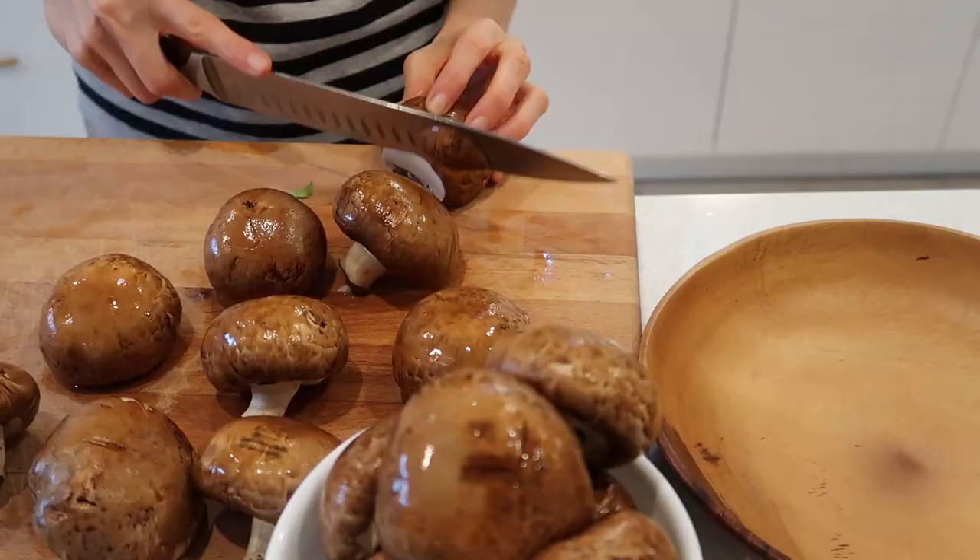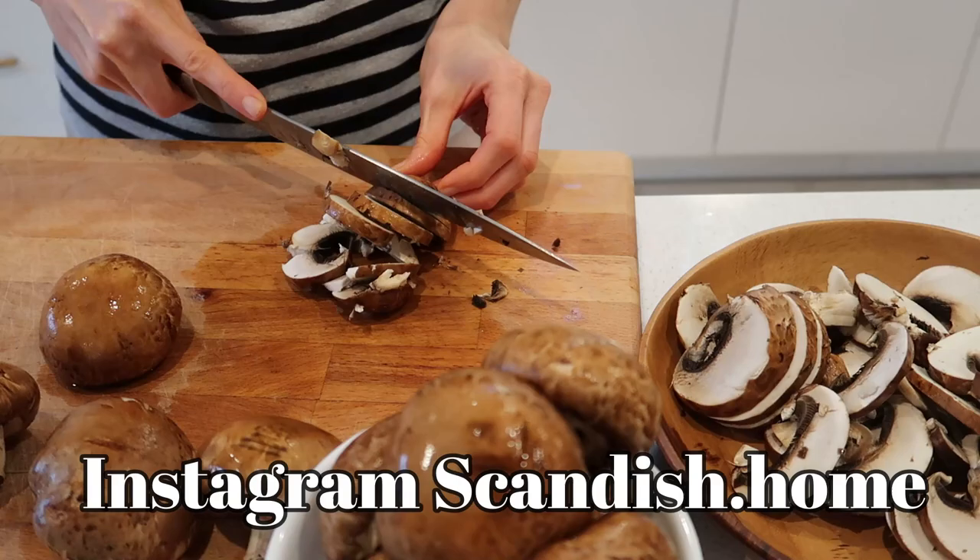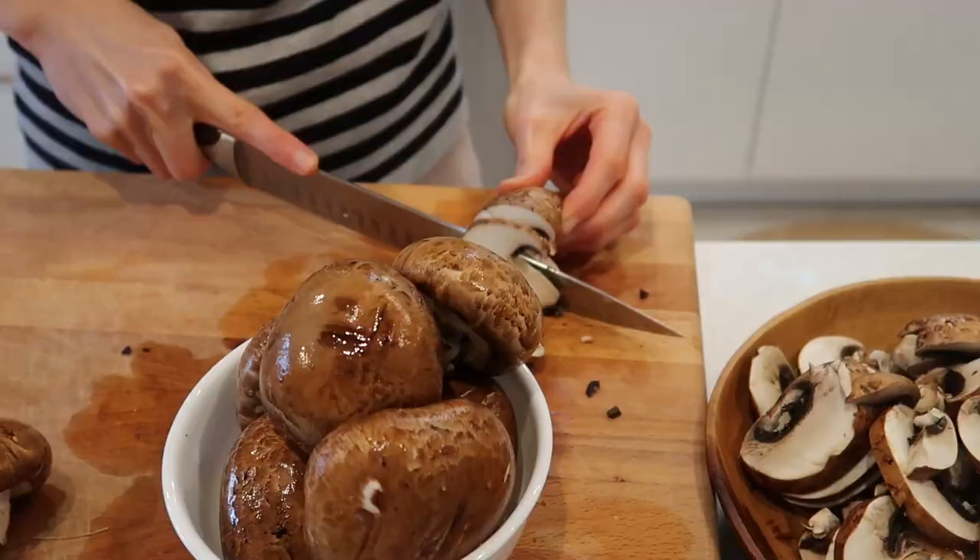I am starting to prepare a very easy dinner that is perfect for fall time because it's full of vitamin D. Mushroom is the only food that contains vitamin D, so I'm just going to slice them up.